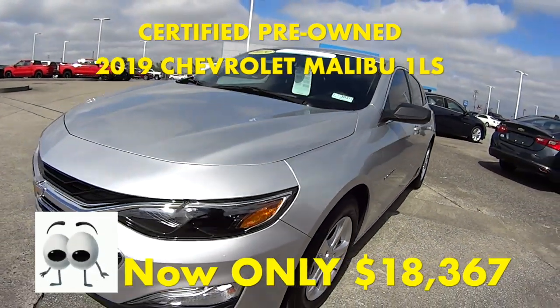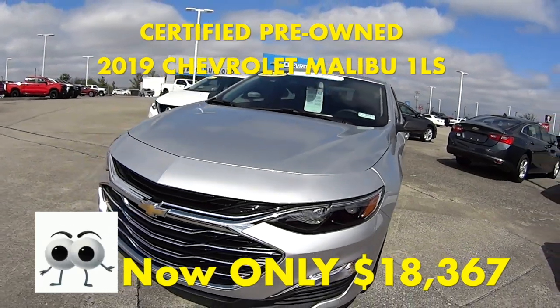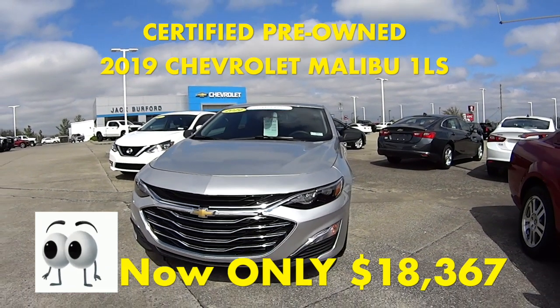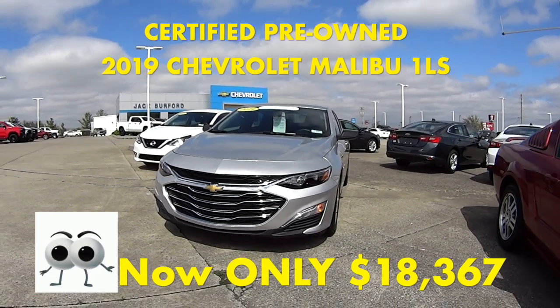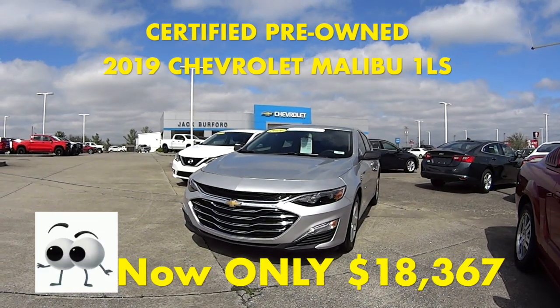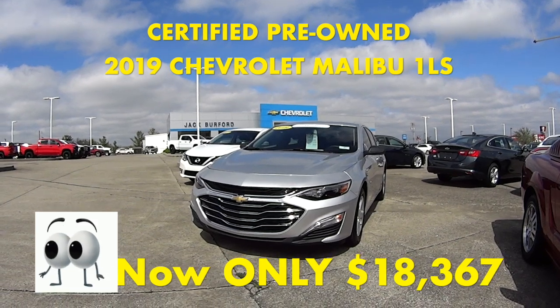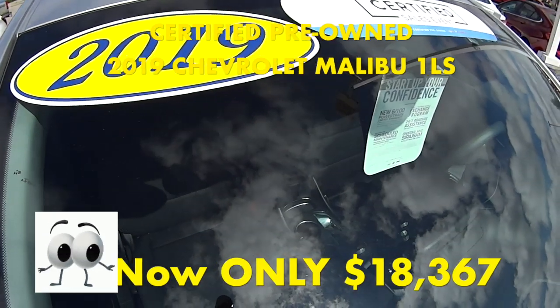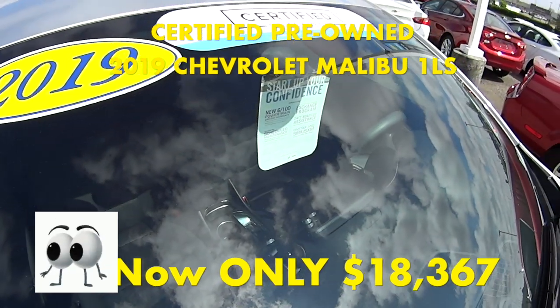So they bought one from us — it's really a win-win situation all around. Our customers got the vehicle they wanted and we get a practically new vehicle to sell again. We went ahead and certified this Malibu through General Motors' certified pre-owned program, which actually gives this slightly used Malibu a better, longer warranty than a brand new car.